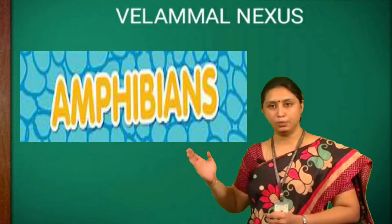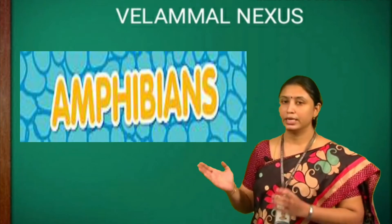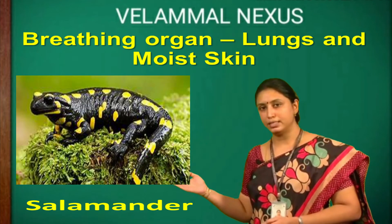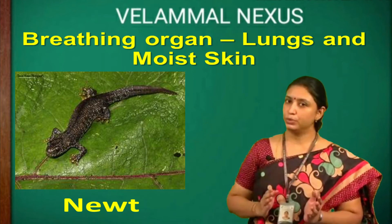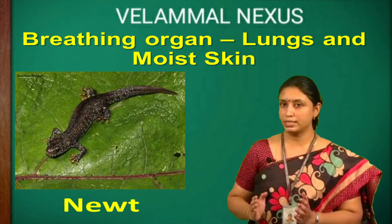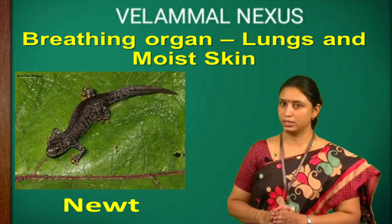Animals that live on land and in water are called amphibians. Examples are frog, salamander and newt. They breathe through their lungs when they are on land and breathe through their moist skin when they are in water.